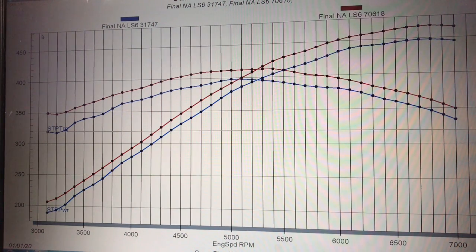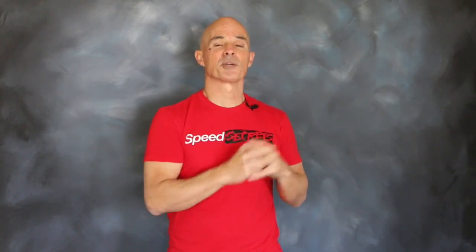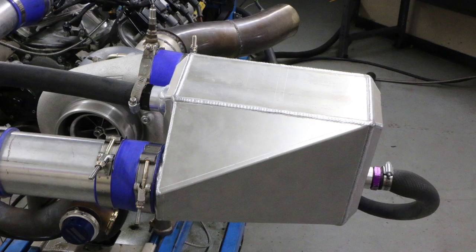So this is on a naturally aspirated 5.3. Now let's find out what happens when we add boost. After comparing the 706 heads to the 317 heads on our naturally aspirated 5.3, it was pretty obvious — the extra airflow from the 317s didn't overcome the extra power from the change in compression from the 706 heads. To find out what happens under boost, we installed our single turbo kit on the 5.3. That custom turbo kit allowed us to install a Precision 7675 turbo and an air-to-water intercooler from ProCharger.